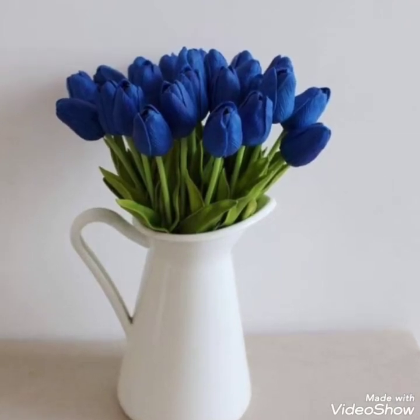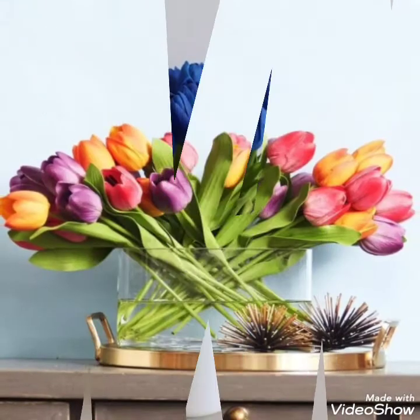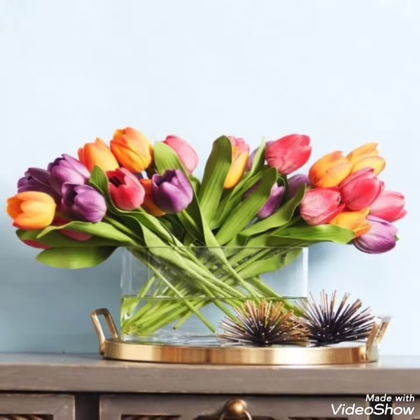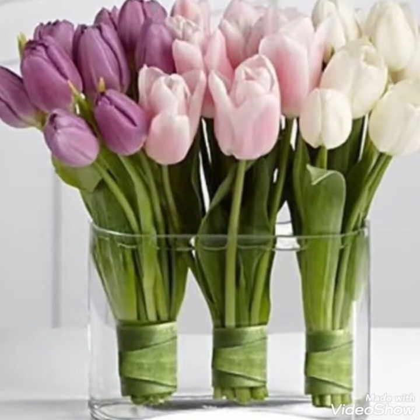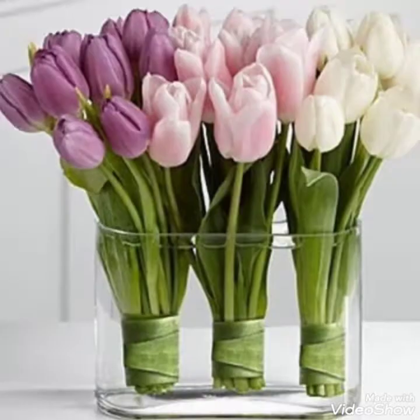Hey guys, welcome back to my channel. I hope you all are fine and doing great. In my today's video, I am gonna show you some most beautiful, trendy, adorable and charming collection of flower decorations. So watch this video till the end because there are super ideas in my today's video.